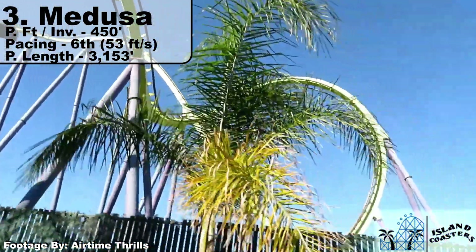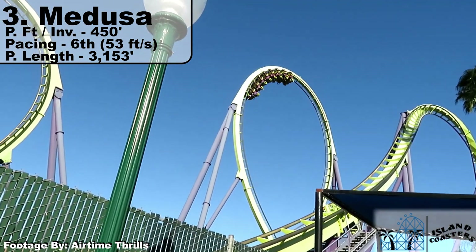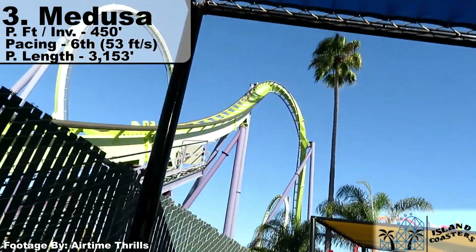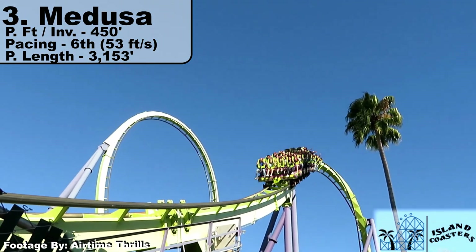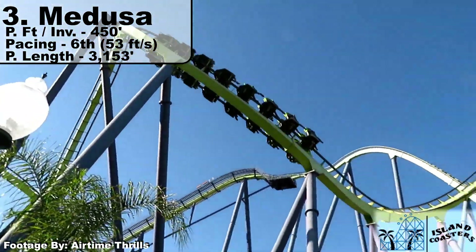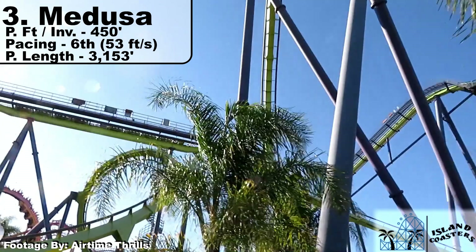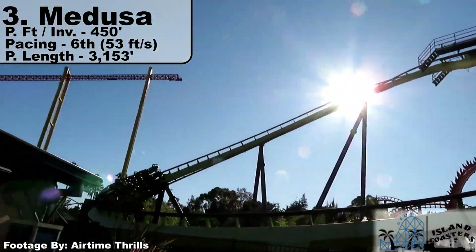Staying in California but moving north to Discovery Kingdom, we have Medusa, also featuring 7 inversions in a slightly shorter 3,153 feet of ride track. This only beats out the former clones by about 5 feet per inversion, for a total of 450 feet per inversion. This coaster features a rare sea serpent roll and a straight drop out of the floorless, making it one of the more unique of the model. But it still falls middle of the pack with 53 feet per second for pacing. Outside of one of my favorite color schemes, this ride just seems good from top to bottom.